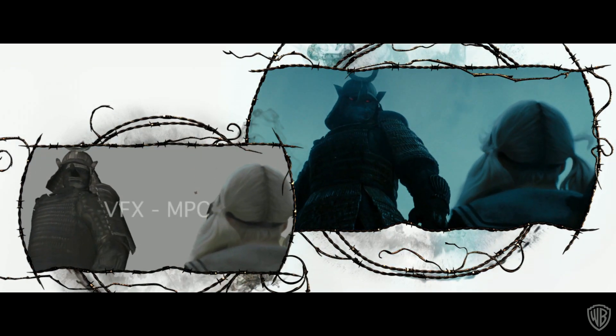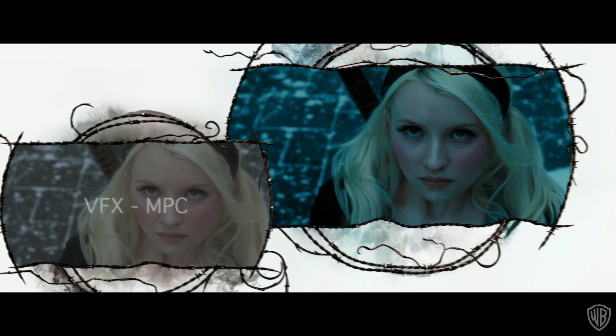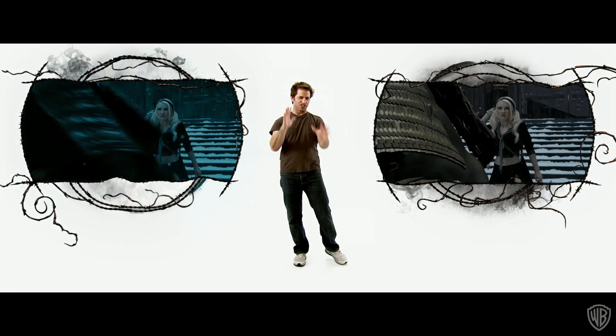In this shot where the first samurai walks up to Baby, you can see the scale between the two of them. A 10-foot tall samurai is pretty huge. He boots her through the door — she's full CG right on the kick.